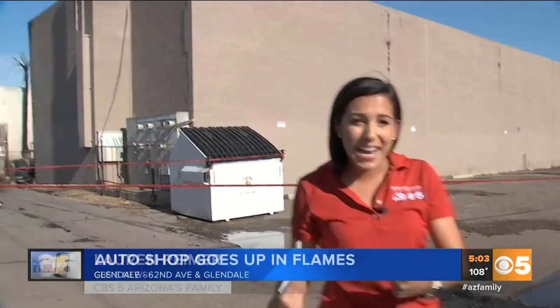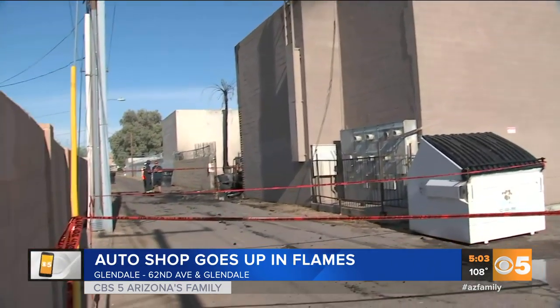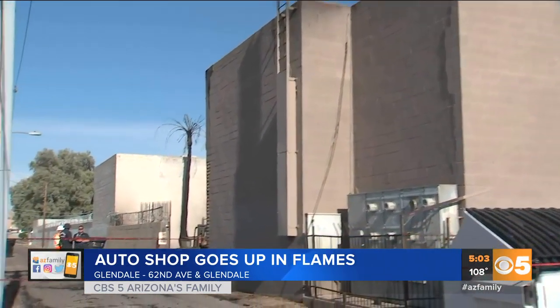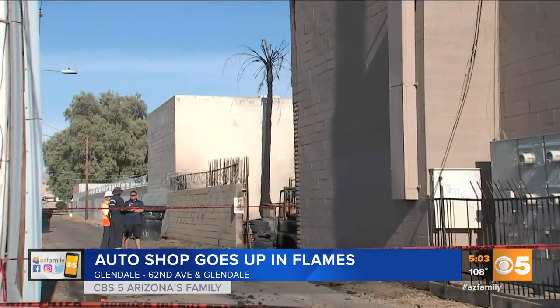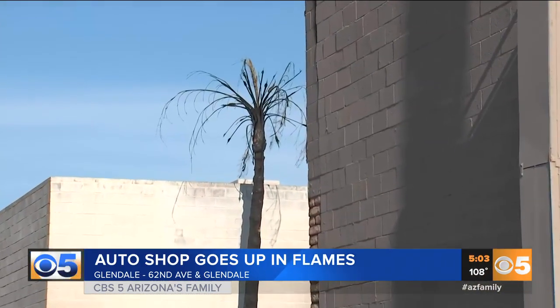Absolutely. This building is maybe even a total loss. And even though the walls are still standing behind me, the fire department is concerned that this north-facing wall could actually fall down because that roof collapsed in. It is now unstable. They've got this area taped off to keep people safe and away from this area.